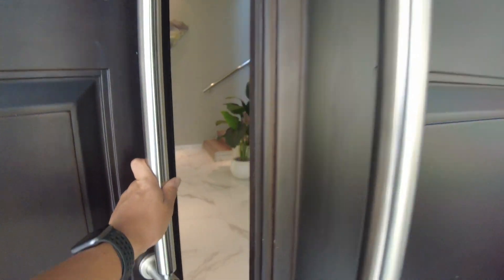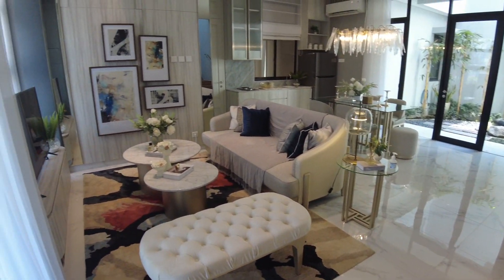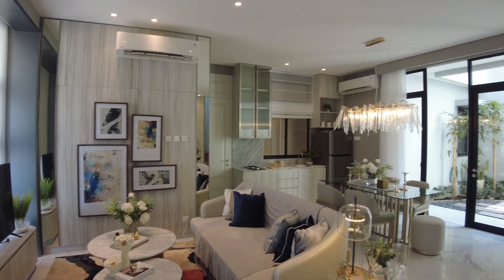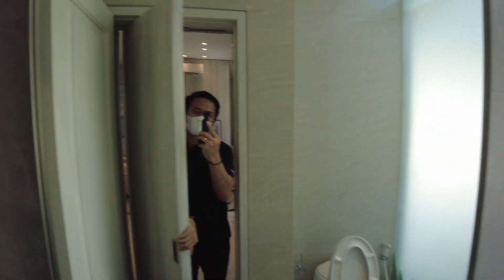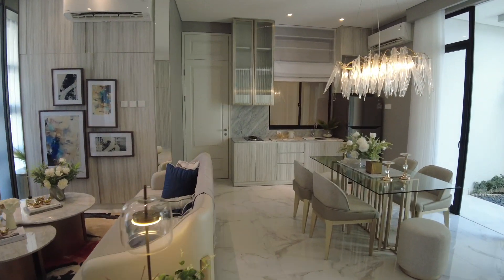Sekarang kita masuk ke rumahnya. Lantainya bermotif marble, sehingga menimbulkan kesan elegan. Ruang keluarganya homey banget, ruang makannya juga istimewa. Warna-warnanya dominasi light color, sehingga menimbulkan kesan elegan. Ini tampak seperti lemari, tapi kalau dibuka ternyata merupakan ruang rahasia, yaitu kamar mandi tamu. Kacanya banyak sehingga terang dan berkesan luas. Di samping merupakan gudang untuk menyimpan barang di bawah tangga, rapi, disembunyikan seperti ruang rahasia.